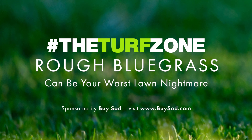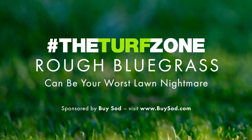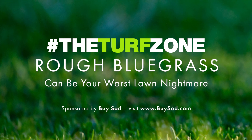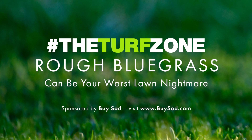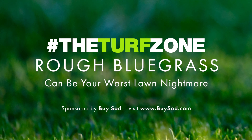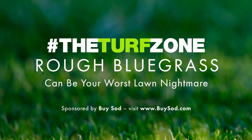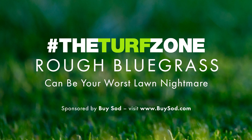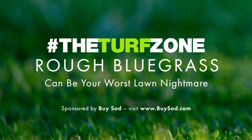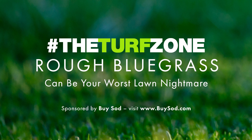Furthermore, Kentucky bluegrass produces an abundance of seed heads, usually in May, whereas RBG produces few seed heads, usually in late May and June, and sometimes sporadically throughout the summer. Conversely, the underside of Kentucky bluegrass leaves are not shiny. There are no long, white, trailing tillers or stolons, and plants produce an abundance of blue-green seed heads, usually in May.